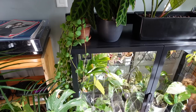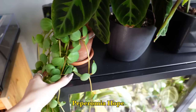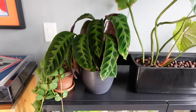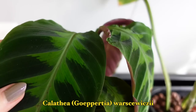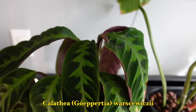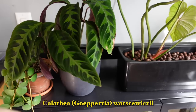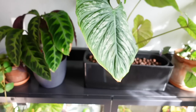We have a Peperomia Hope here — I love the round foliage and how it trails. I need to repot or propagate it soon because it's getting a little worse for wear. Next is my favorite Calathea of all time: the Calathea Warscewiczii, also called the Jungle Velvet Calathea because it's really soft and velvety. These can get quite massive, which is the goal. I've had it for a few years and recently converted it to pond, so she's doing pretty well.